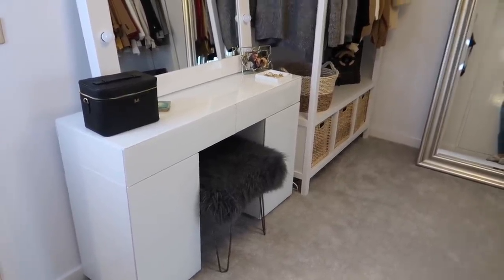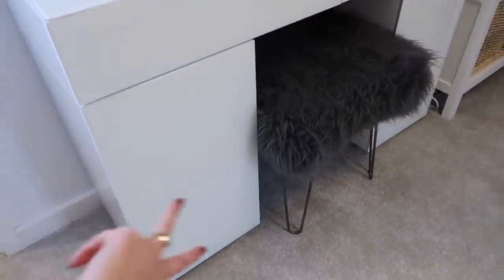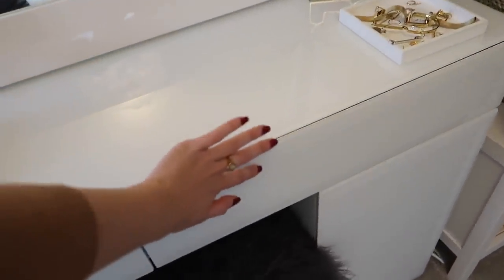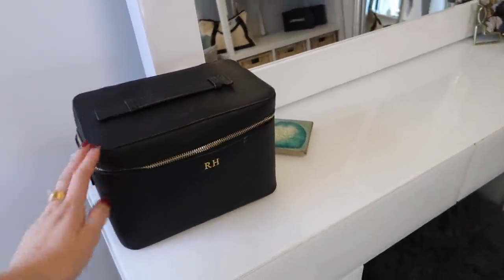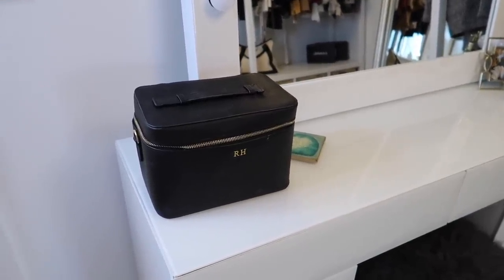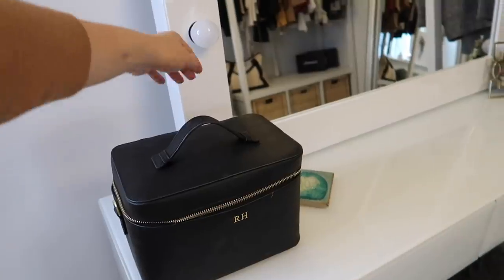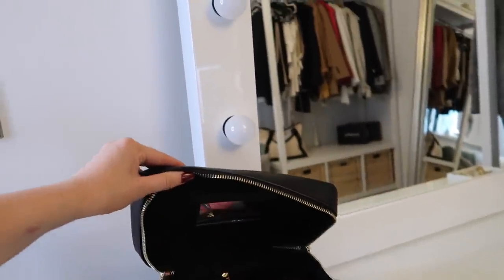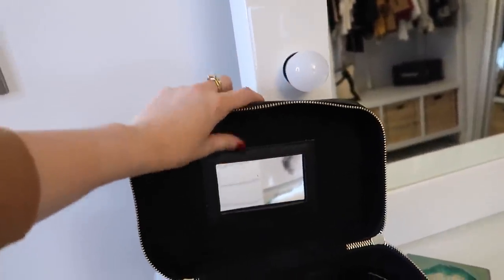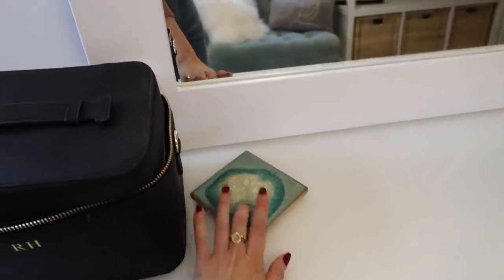I will link the dressing table down below if I can — it's really good because it's white but glass on the top, so it's easy to wipe clean. It's a really good size with two drawers on each side and two slightly thinner ones at the top. Just sitting on the top I have my makeup bag — it's a little bit mucky. I actually got this as a Christmas present from my boyfriend; it's by a brand called HA Designs. They do beautiful personalized stuff. I love this one because it's like a little case with a mirror inside and all my makeup. I also have a little coaster from Anthropologie, in case I have a drink up here.